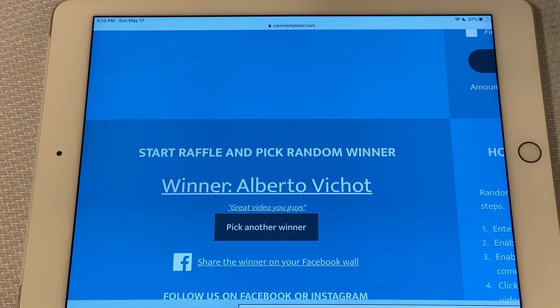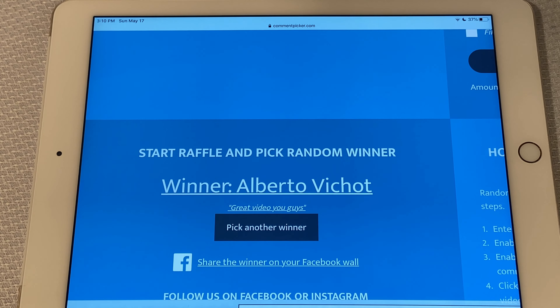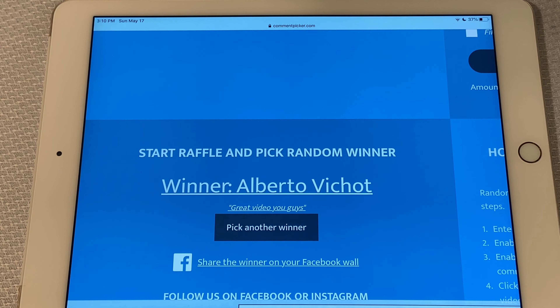Going forward, we're going to do all of our giveaway drawing videos on Sundays. Sometimes there will be two per video, sometimes three, depending on how many videos we've released in the preceding weeks that qualify for that week's drawing. Instead of doing a winner video on a Wednesday and a Sunday separately, we're just going to combine them all — multiple drawings every Sunday.